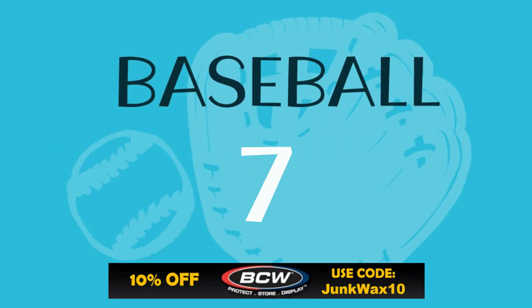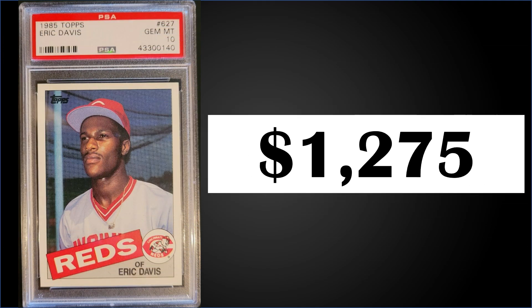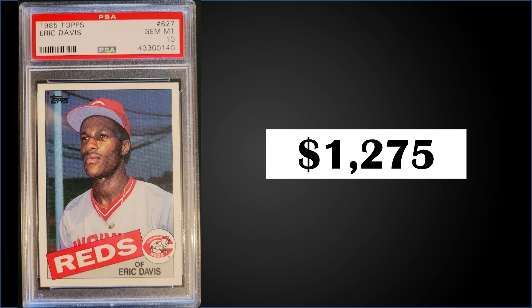In the number seven position, from 1985 Topps, we've seen this card a couple times — it's the Eric Davis rookie card graded a PSA 10. This card sold for $1,275. It's surprising this sells more than the Roger Clemens rookie, but it does have a very low pop of only 44 as a PSA 10. This is the third highest sale of this card; the record is $1,652 from March. Boxes of '85 Topps sell for $350 to $400.